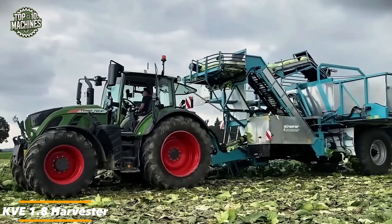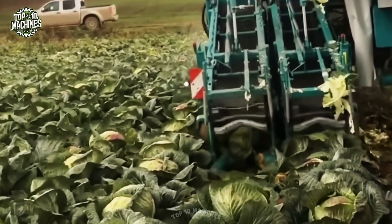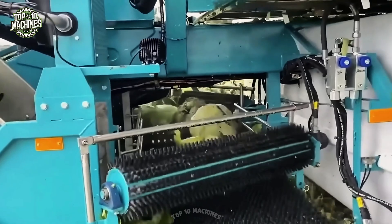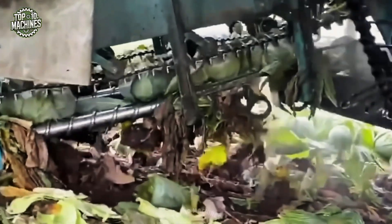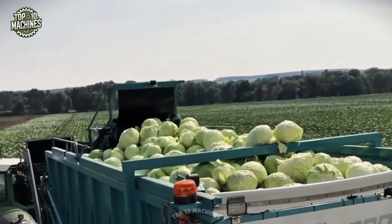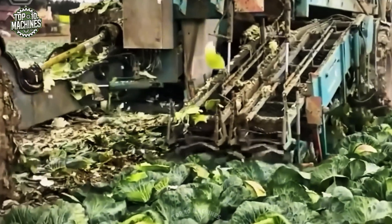Not all cabbage types are suitable for mechanical harvesting — they must be uniform in shape. With these requirements in mind, Bunjaner Sure developed the Cove 1.8, a single-row cabbage harvester featuring a high-capacity side hopper. Designed for white and red cabbage, this machine streamlines the harvesting process for crops destined for processing such as sauerkraut. Its efficiency and specialized design make it a valuable asset for commercial cabbage production.